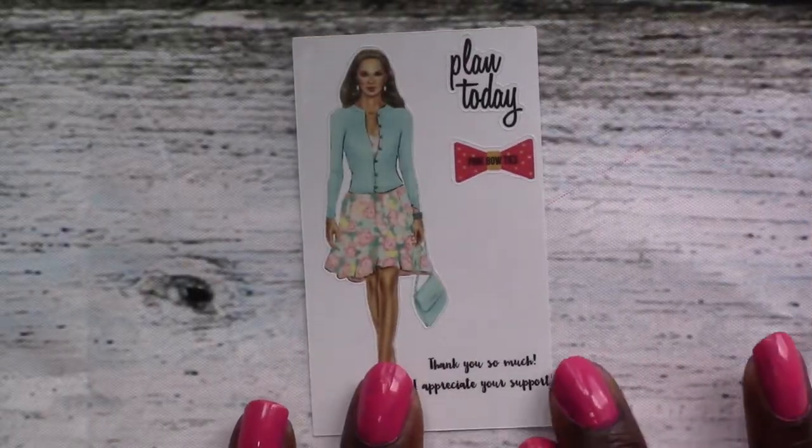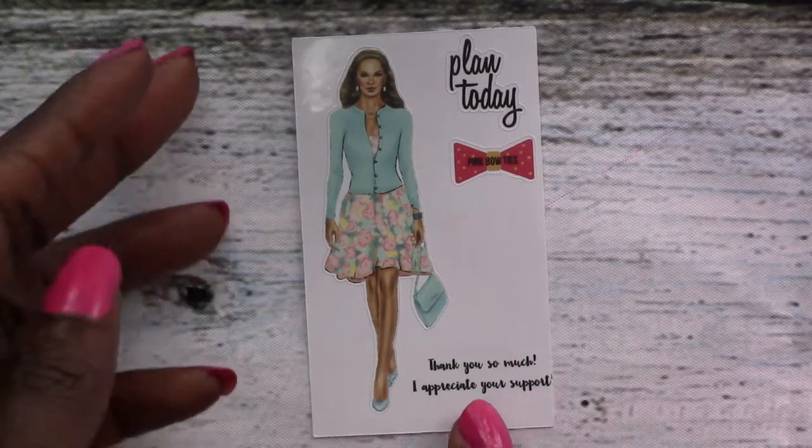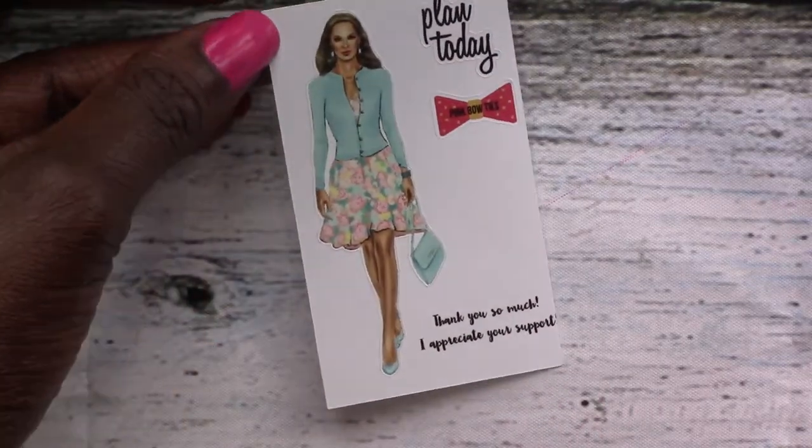The first sticker I have here is just the freebie that came with my order from Pink Bow Ties. She tends to give a little sticker as a freebie with her stuff.